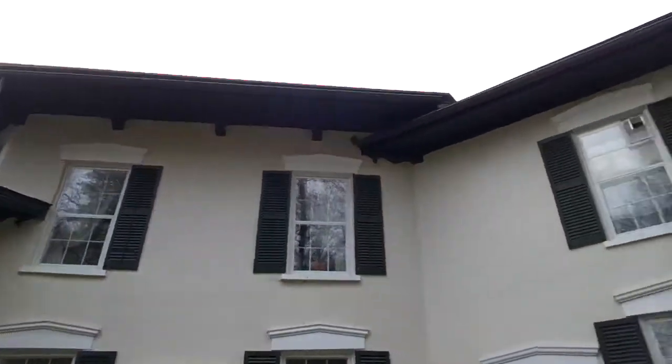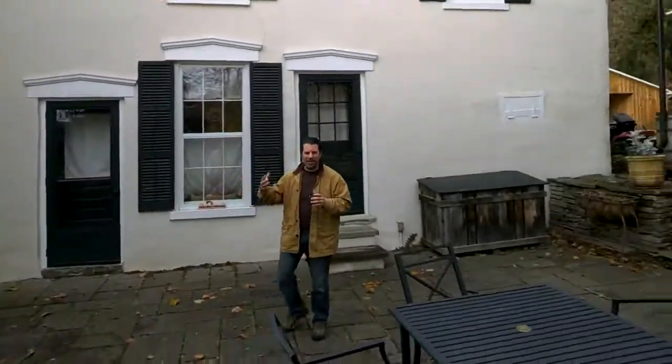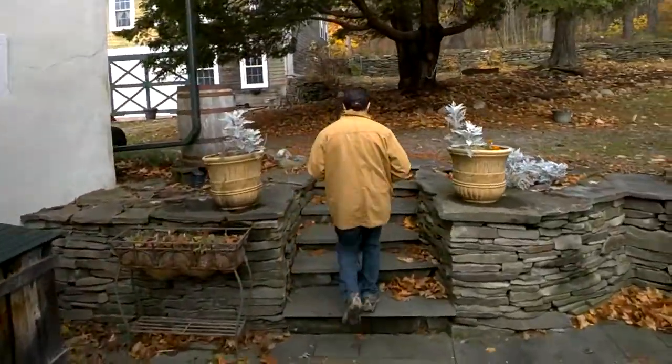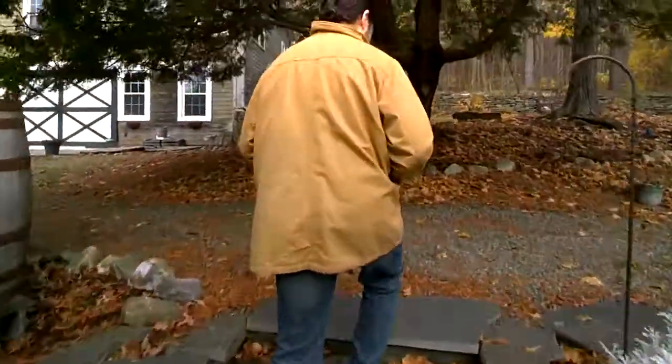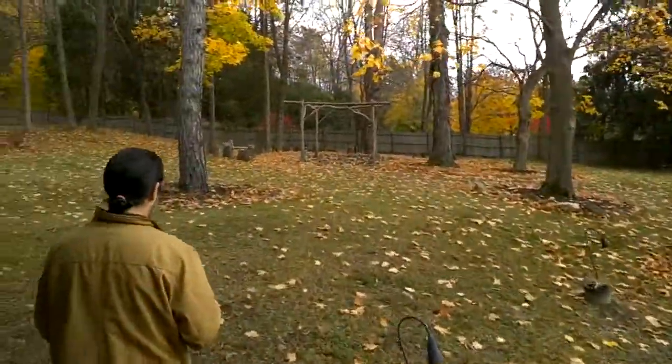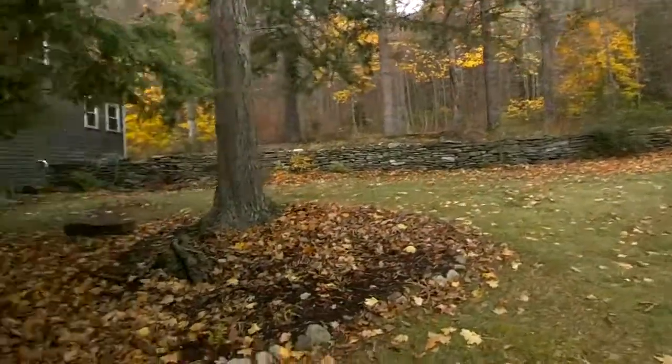If you want to come back, we can get up on the hill a little bit and get a panoramic view up there. How many acres do you have here? Just under three acres.